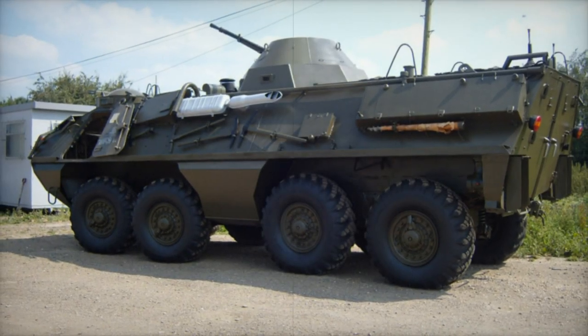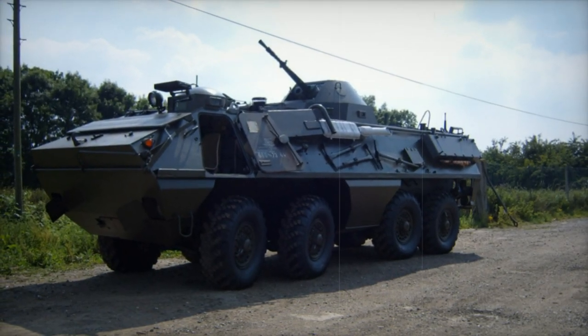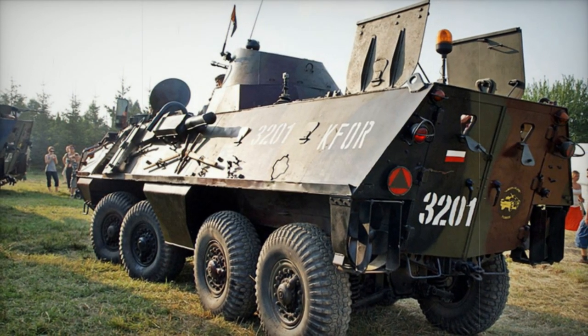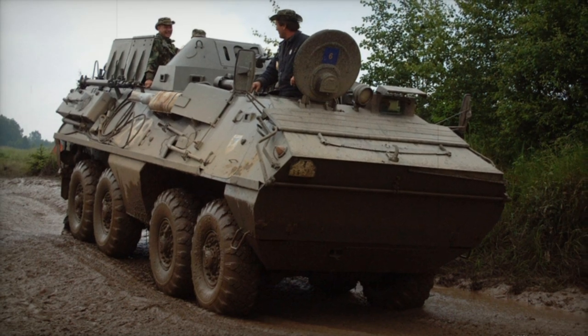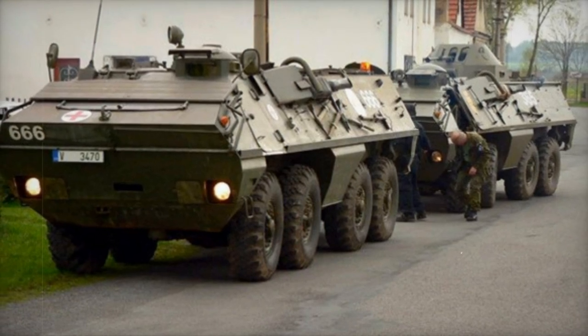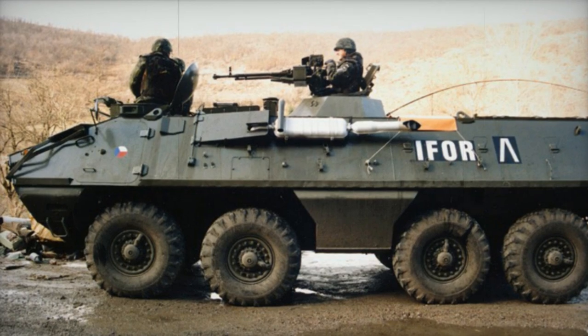While bearing a general resemblance to the Soviet BTR-60P, the OT-64 SKOT distinguishes itself through meticulous improvements introduced by Polish and Czechoslovakian designers. Notably, the decision to position the engine in the middle of the hull addressed a notable drawback of the BTR-60 series, where a rear-mounted engine hindered troop dismounting under fire. Providing comprehensive protection against small-arms fire and artillery shell splinters, the OT-64 SKOT is equipped with a built-in NBC protection system, enhancing its survivability on the battlefield.